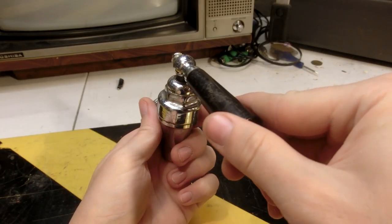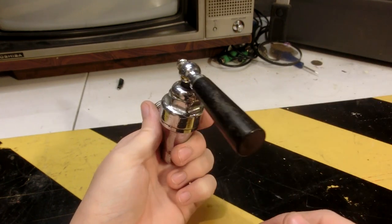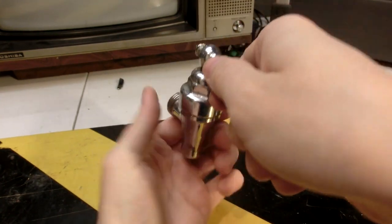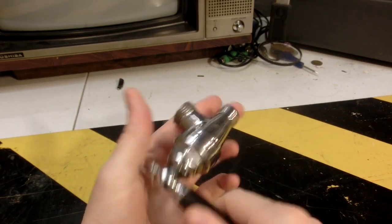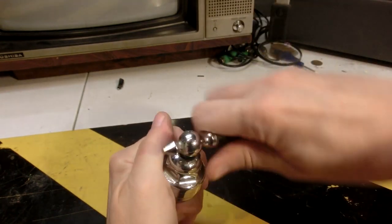I believe this is from an old tea urn or beverage dispenser — you know, where you have the tank of hot water or tea or coffee, and you put your cup underneath it, open it up and fill your drink. Although most of the ones I've seen are the ones where you pull it down, not an actual valve like this.